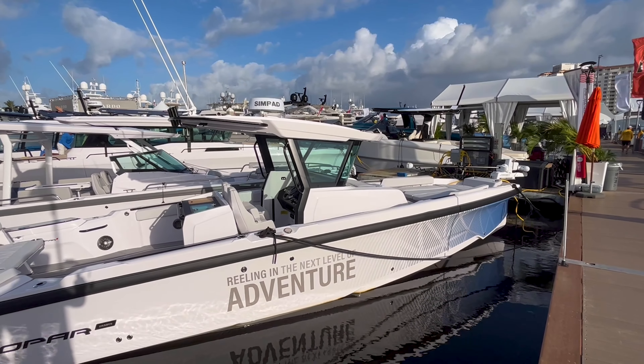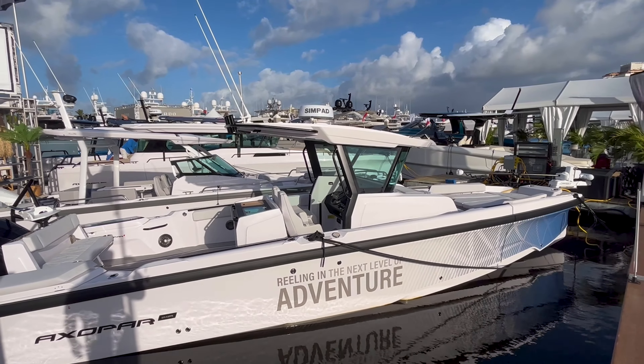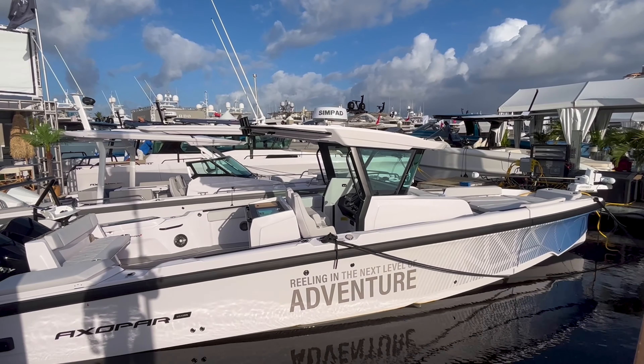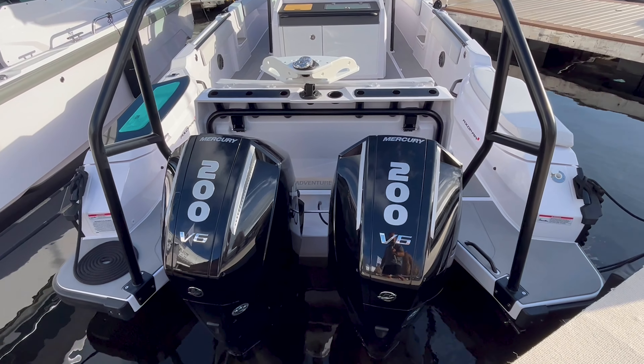There's the aggressive profile — a really neat looking console, windshield, and hard top. This boat is set up with the twin 200s, the Merc V6s. Really nice power package.